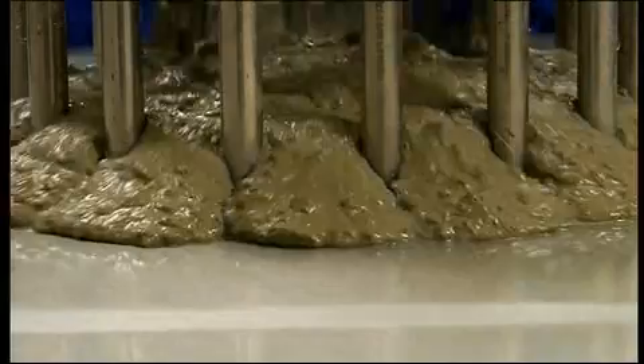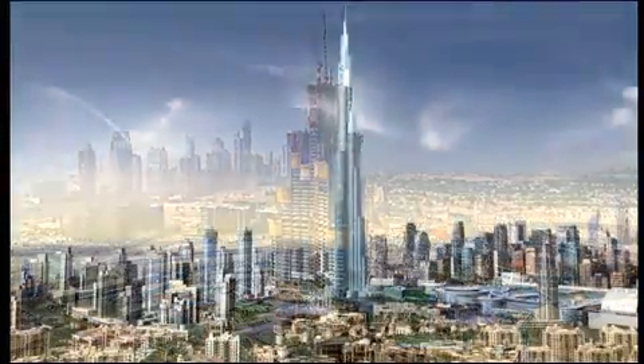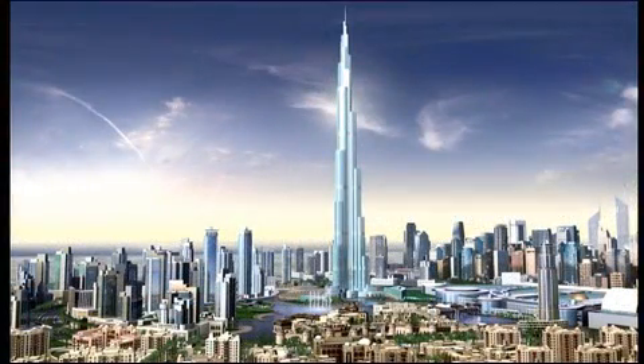The approach of BASF Construction Chemicals is to tailor and provide value-added solutions to the construction industry. For example, the most spectacular project currently going on in Dubai is the erection of the Burj Dubai. It's not quite decided yet, but in its final form it will be higher than 800 meters. You can imagine that the quality requirements for such a building are enormous.